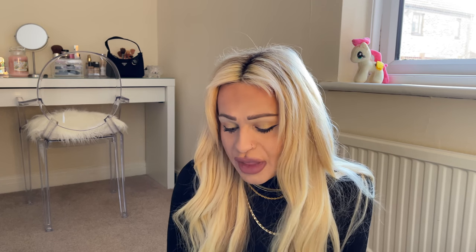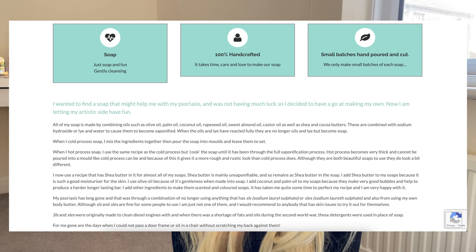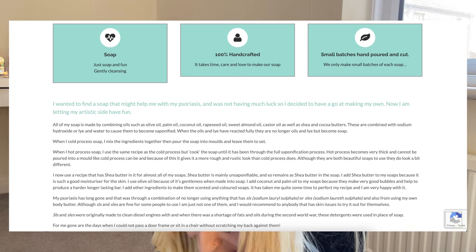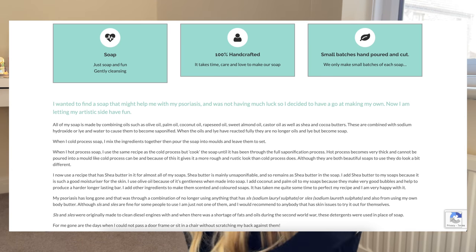So this is what the founder of the company has said about why she made this company. She wanted to find a soap that might help with her psoriasis and was not having much luck, so she decided to have a go at making her own. And now she's letting her artistic side have fun. All of her soap is made by combining oils such as olive oil, palm oil, coconut oil, rapeseed oil, sweet almond oil, castor oil, as well as shea and cocoa butters. These are combined with sodium hydroxide — or lye — and water.